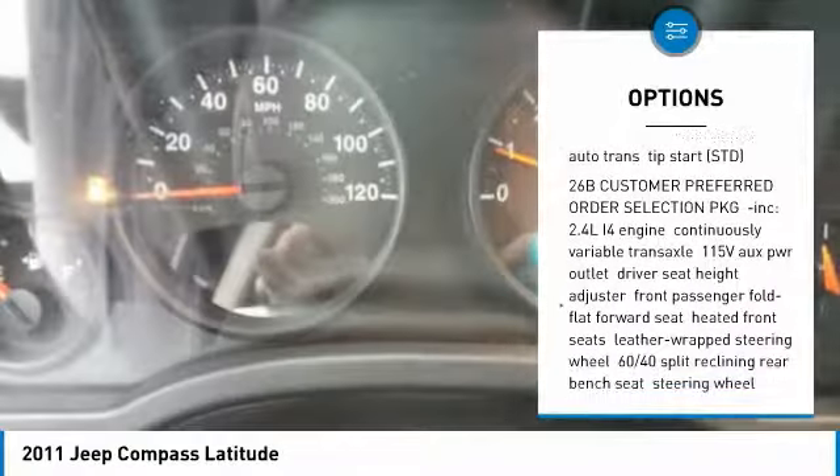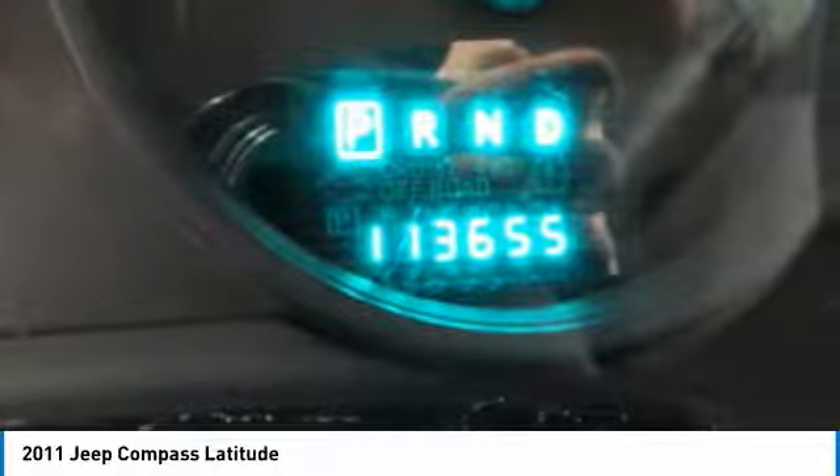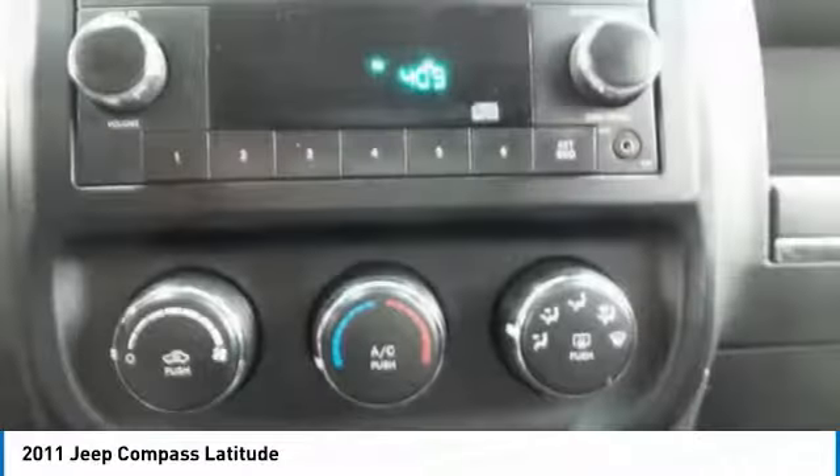Stability control, leather-wrapped steering wheel, driver airbag, adjustable steering wheel, power steering, cruise control.